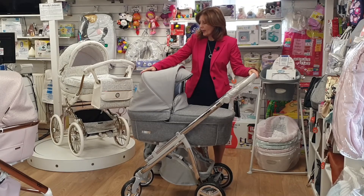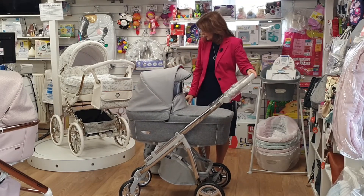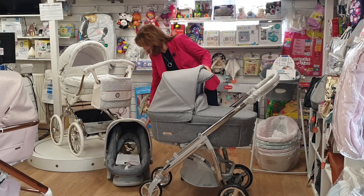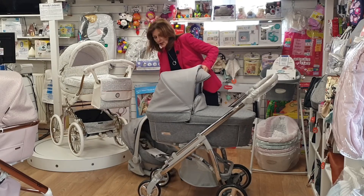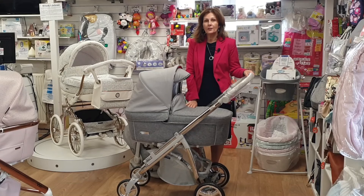This one has the grey leatherette hood and the fabric coordination, and the seat unit comes the same. Your car seat, as you'll see here, has got your grey fabric inside and your leatherette on your hood. You take your hood off and use your hood on your seat unit, again with the same combinations of fabrics.